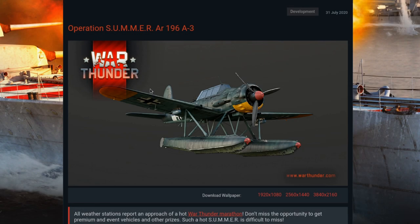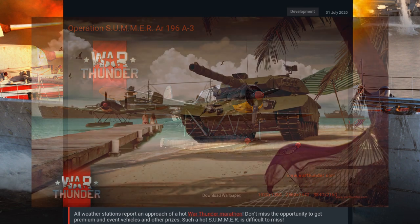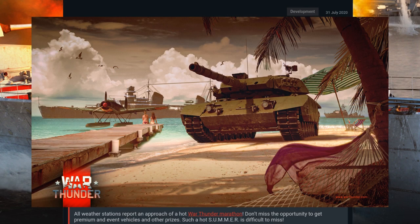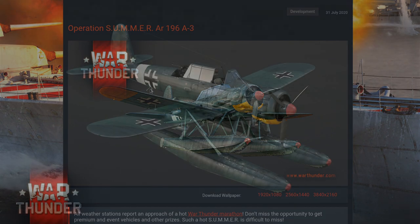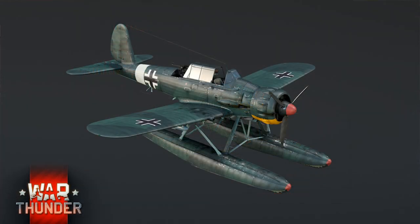Good evening and welcome to War Thunder's website. We're up for some dev blog season because Operation Summer is coming on the 7th of August. It's going to be a big one, so let's get started with the first dev blog of the season. For the low tier air premium vehicle or reward vehicle for this event, we have the Arado AR-196A3.